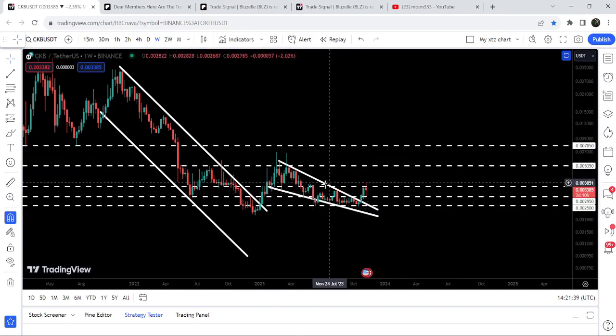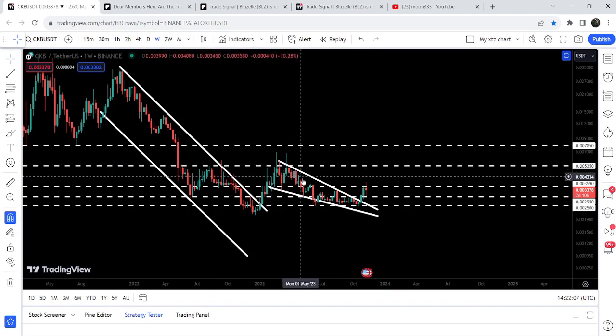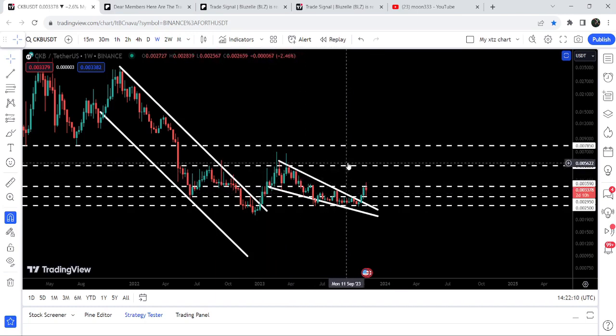Now it is struggling to break out this long-term resistance of 0.00359 dollars — that's less than half a cent — which had previously been working as support for several weeks. After the breakdown, we got rejection, and this previous support was flipped into a very strong long-term resistance. Price is again struggling to break it out, and this time there are more chances for the breakout because we have already broken out a very big falling wedge pattern.